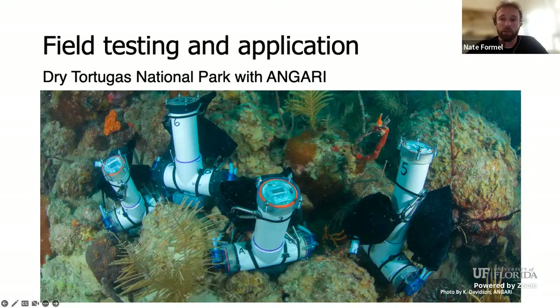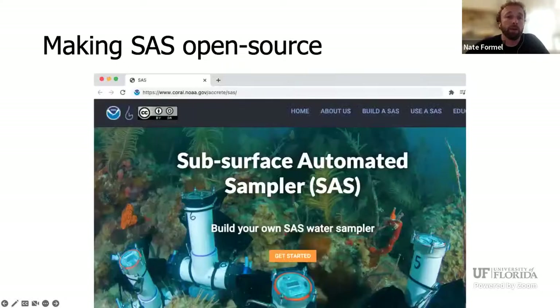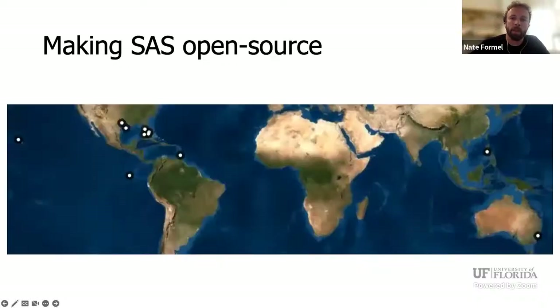Right now the SAS is being used at Flower Garden Bank's National Marine Sanctuary in the Gulf of Mexico. We wanted to make sure the SAS design wasn't just for our research but for everybody's — that open source idea. So we published the design with the code and validation tests so other people could use the SAS. We also made a website with an easy guide to build your own SAS and added lesson plans for people who wanted to learn about ocean chemistry and water sampler design. The SAS has now been applied to 13 research projects in six different countries.